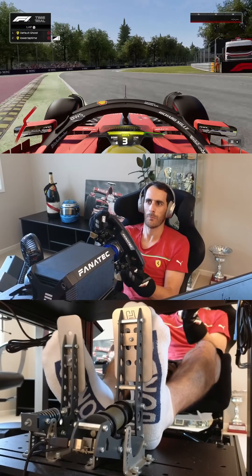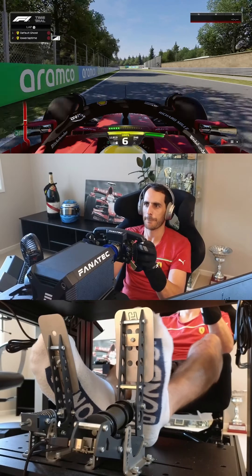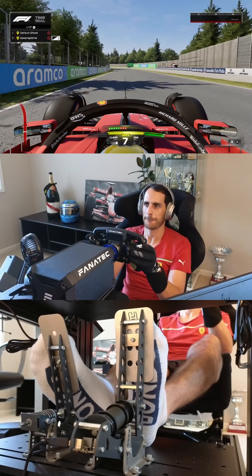Technical corners are still relevant on this track. Initially we had the first decreasing radius corner, and here we had another three chicanes to finish the lap as well.